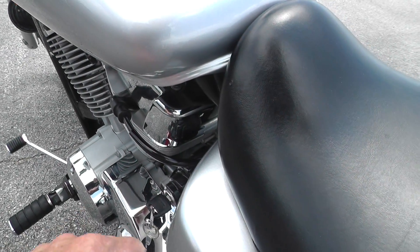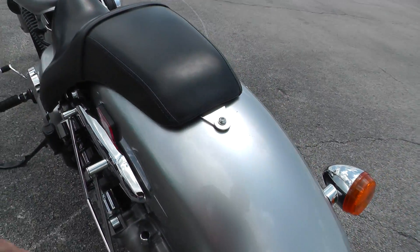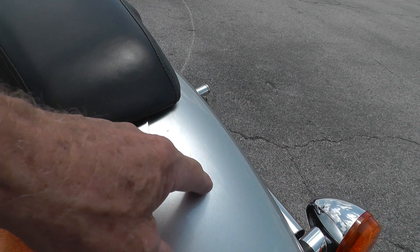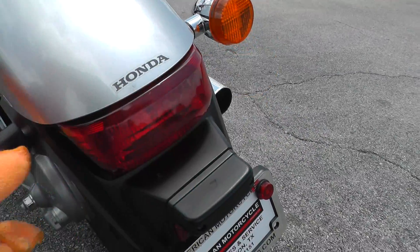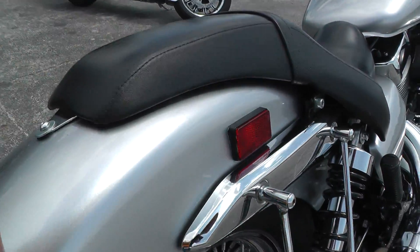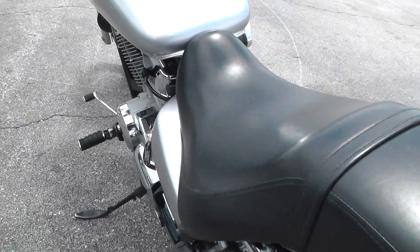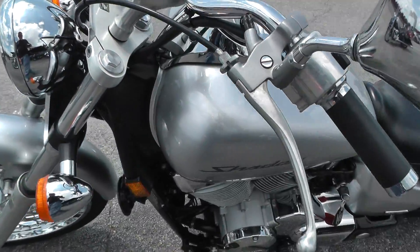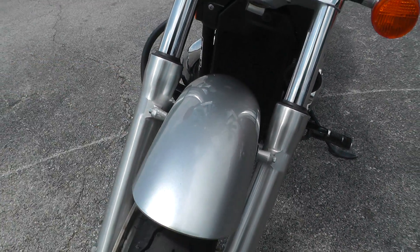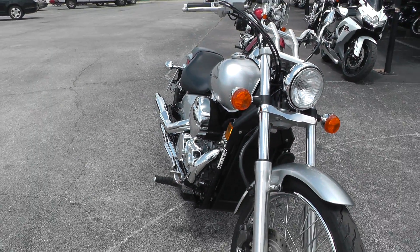Very minor little scratch right here on this side cover. Just a couple of little spots right here on the back where the seat fastens on — I think that was wax. There's like a little spot right in here where maybe they had some saddlebags. The front fender's got just a couple of little rock pecks on it — those are just almost impossible to avoid if you're going to ride one very much.